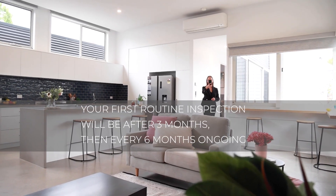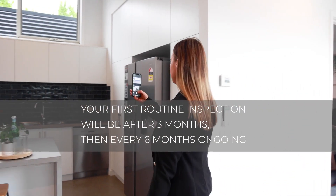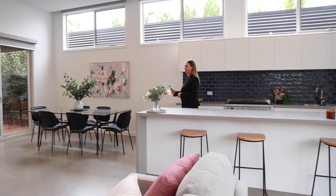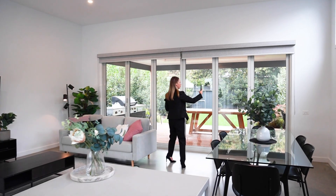Hi, I'm Amy and I'm Tanaya from McGrath Ballarat, and we're here to provide you some guidance on how to present your property for a routine inspection. Your first routine inspection will be scheduled for three months after you move in and then every six months ongoing for the duration of your tenancy. You will receive an email with notification of the specific day and time that this is to occur.